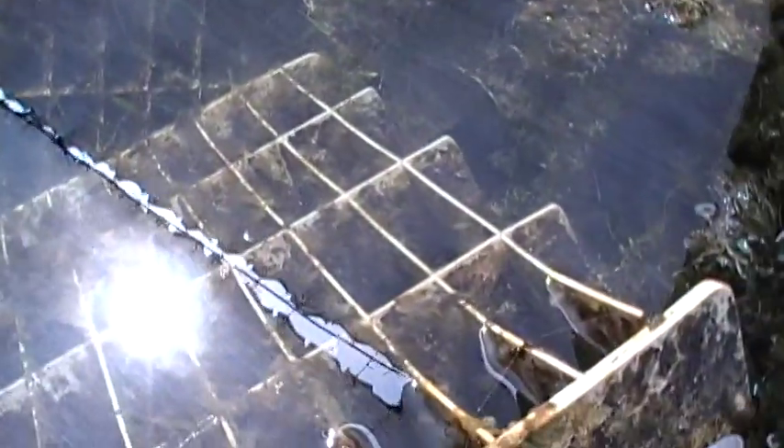Zoom in close — can you see those? They're also called glassy anemones. So that's one nuisance organism to watch out for, especially in your nanotanks. And another one is this.